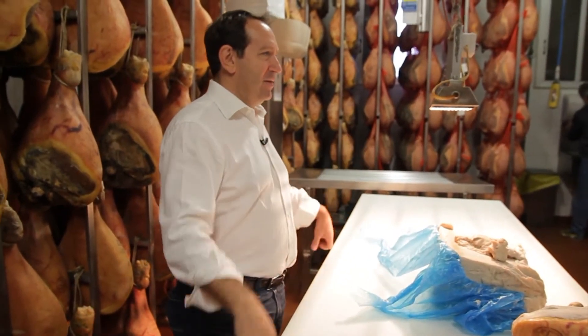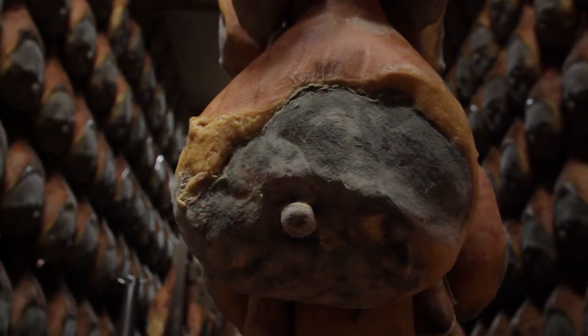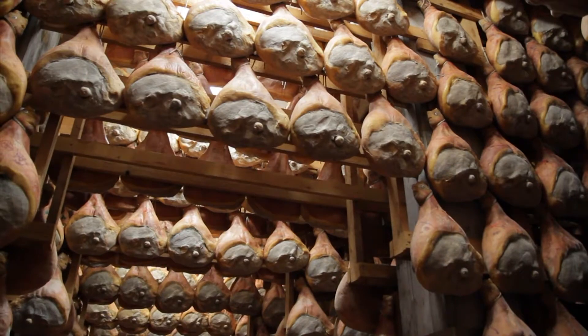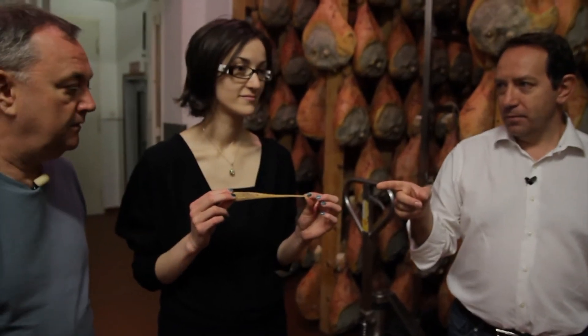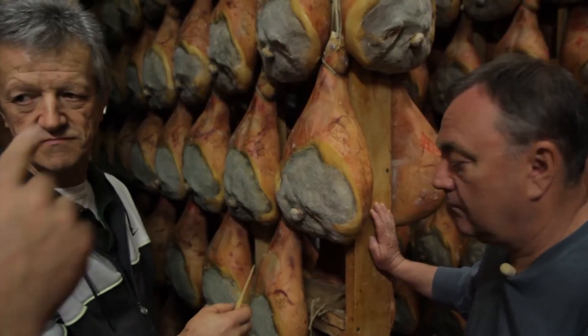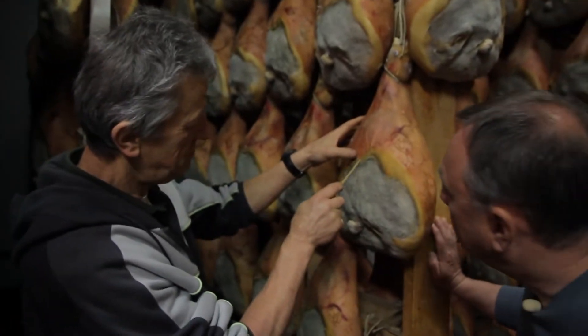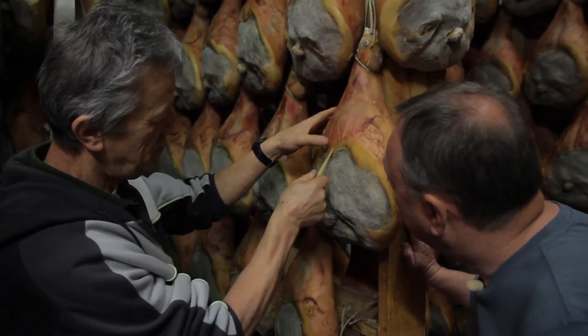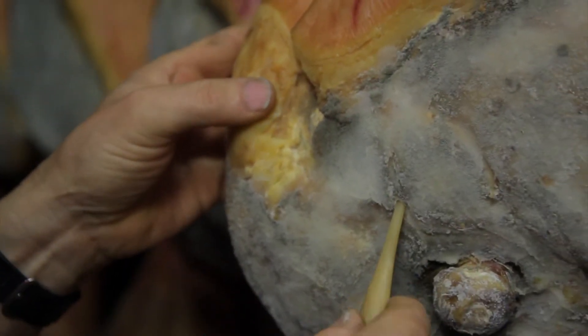The man still does this work by hand — the machine cannot take over the man. Lastly, we are shown how the prosciutto was tested to make sure it is in an impeccably sanitary condition. This is a bone of horse. All the legs here are being checked with this bone. They're checking if the perfume is correct, and if it's not, it's not prosciutto di Parma.